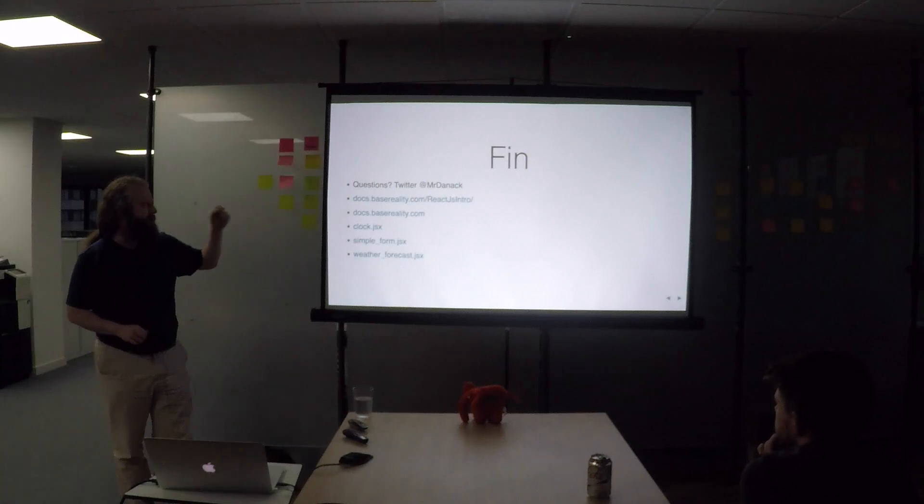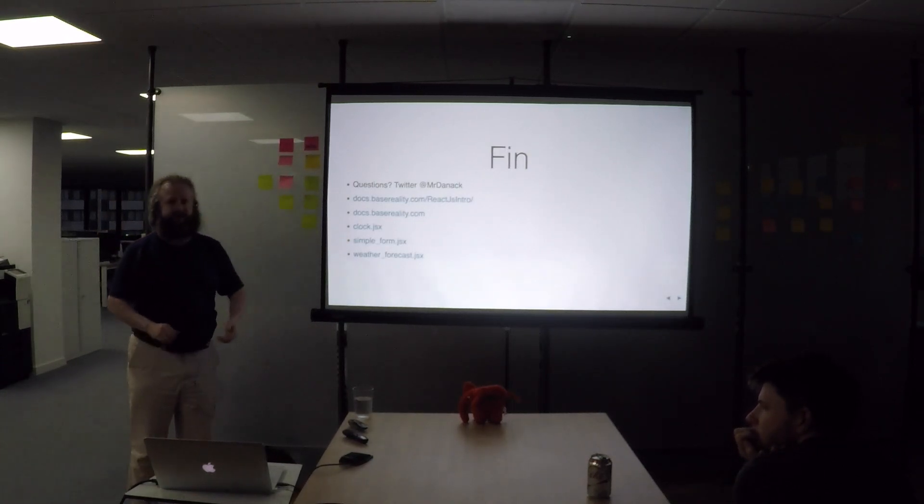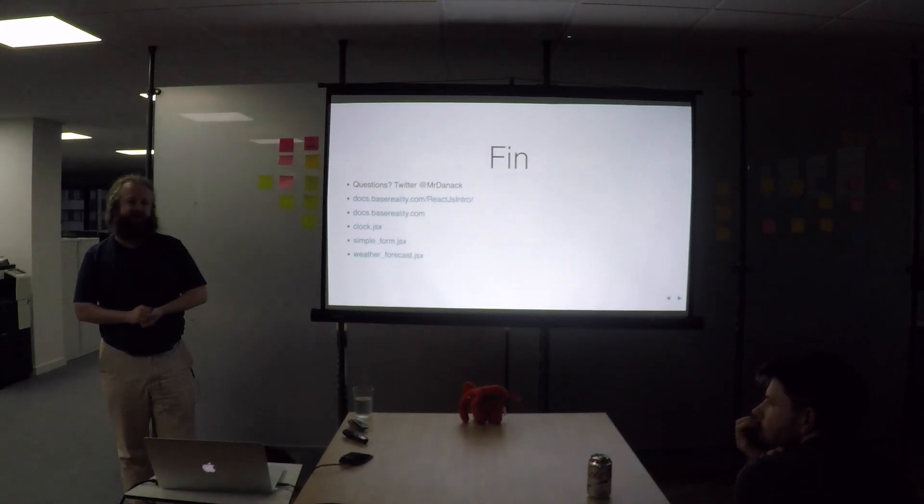If you're interested, the slides are online, and the code in the slides is there too.